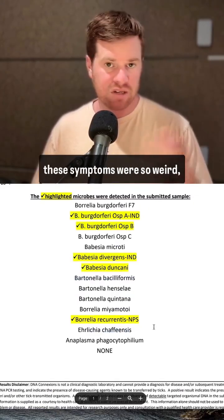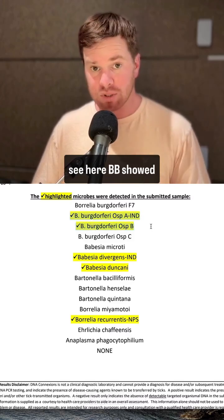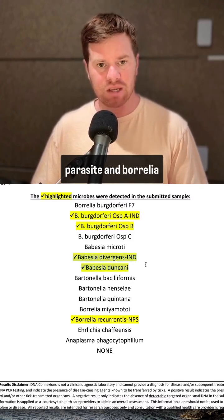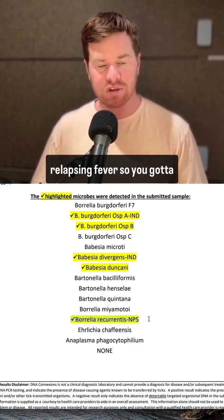To top it all off, because these symptoms were so unusual, I ran a Lyme panel — and you'll see here Borrelia burgdorferi showed up, as well as Babesia, which is a parasite, and Borrelia recurrentis, which you can also call tick-borne relapsing fever.